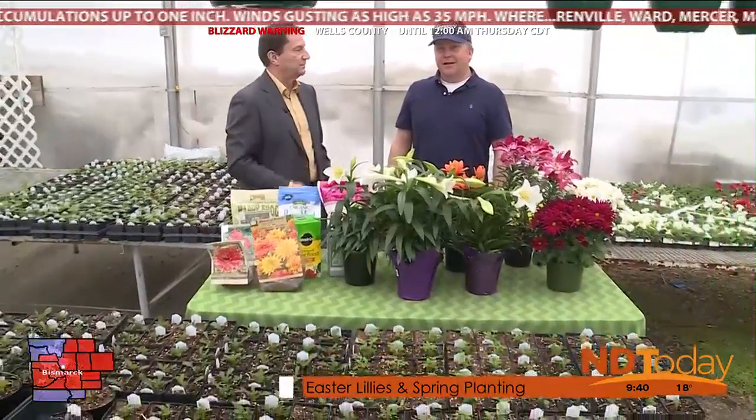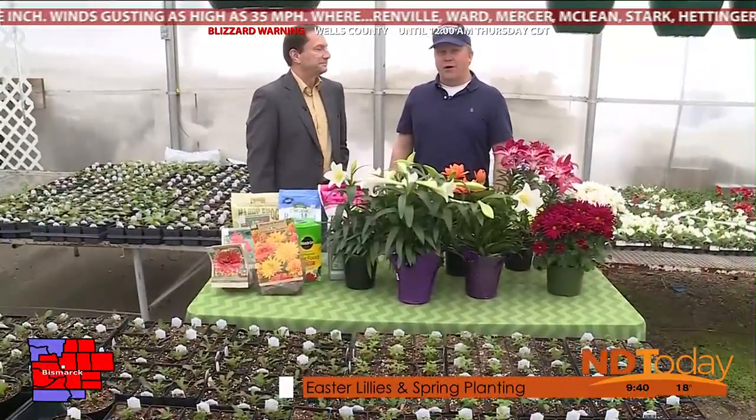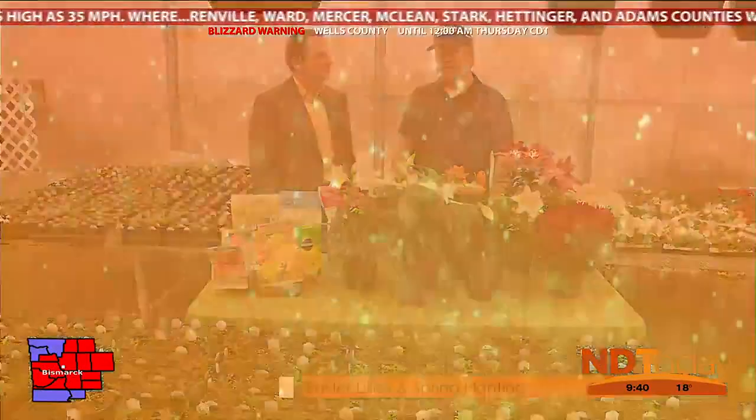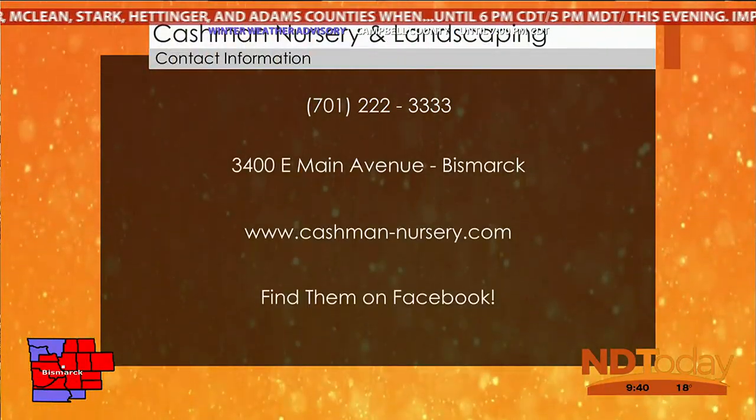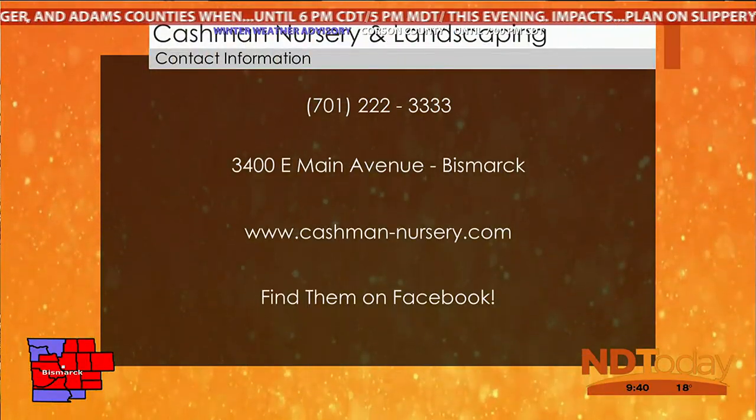Casey, thank you so much — I want to wish you a happy Easter as well. Their greenhouse is really starting to fill up, so when the time is right, come on out to Cashman Nursery. You can find them at 3400 East Main — East on Highway 10, north of the Penn, in Bismarck. Their phone number is easy: 222-TREE-TREE — just like that.